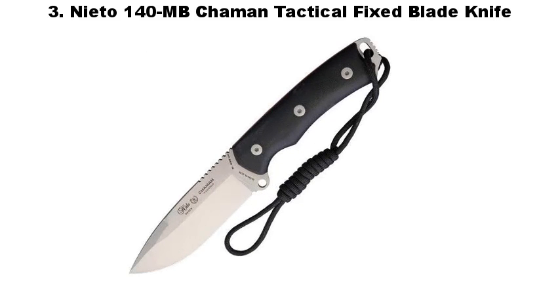Number 3: Nieto 140MB Jamin Tactical Fixed Blade Knife.